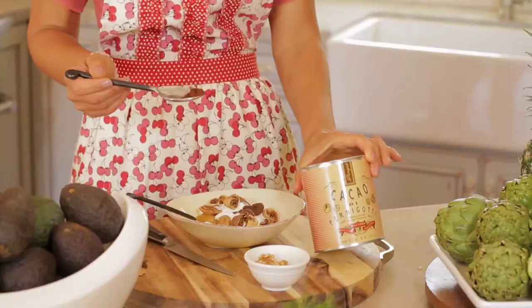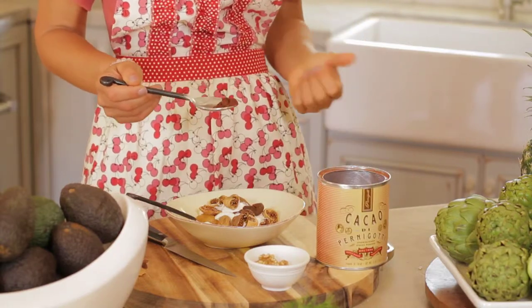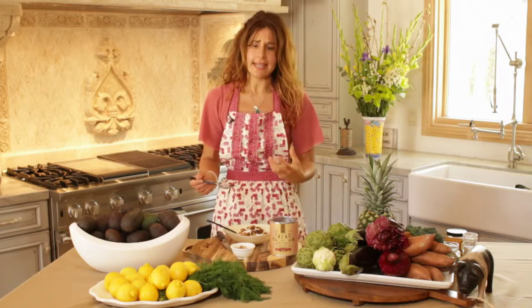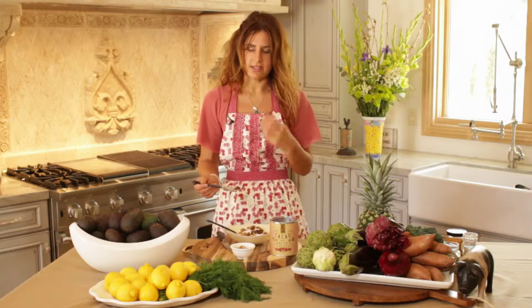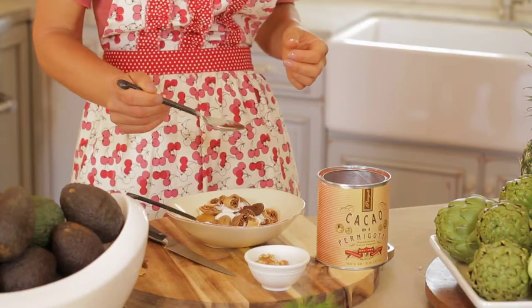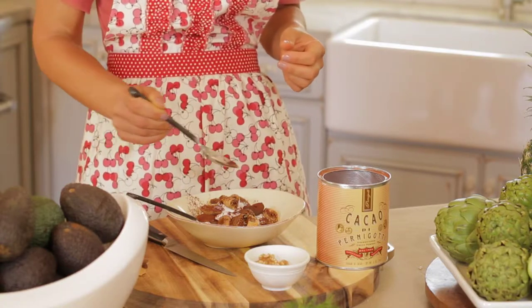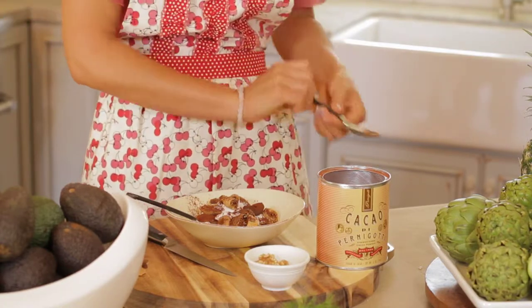This is real cocoa — no sugar added, just pure cocoa. You can find this at any grocery store; just make sure you don't get cocoa that has all those other ingredients you don't want or need, because we already have the honey and the fig which are really nice and sweet. So you can put just a tiny bit over the yogurt — beautiful.